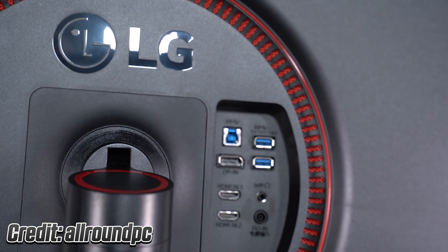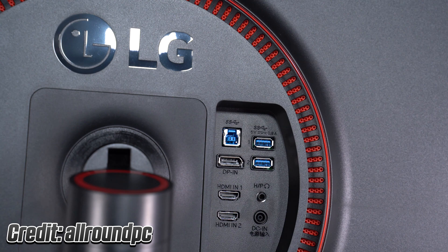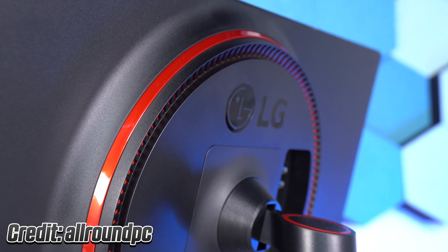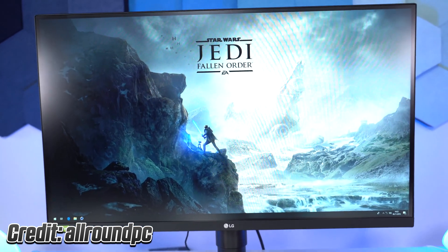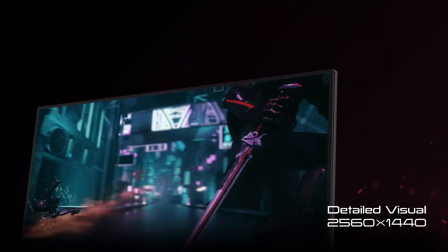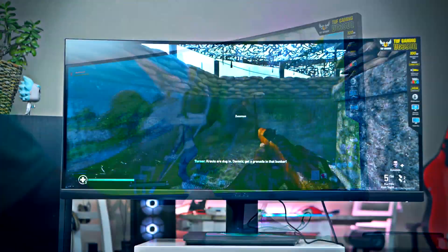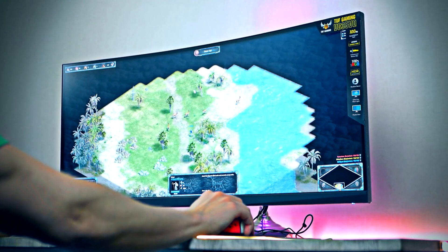The 27GL850 is a very impressive monitor that offers TN-like response time performance with the color and viewing angle benefits of an IPS screen. With a 144Hz refresh rate and adaptive sync, you can essentially lock the framerate at 144 FPS in competitive eSports titles and activate G-Sync in heavy AAA titles to enjoy tear-free gameplay. Amazon has this listed for $499 — insane value. And if you want to save a bit more, you can pick up the renewed variant and save another $36 off the price tag.